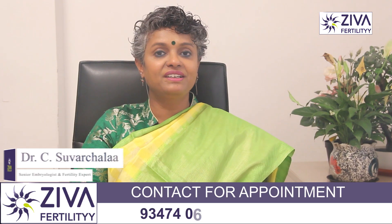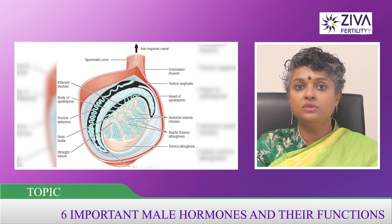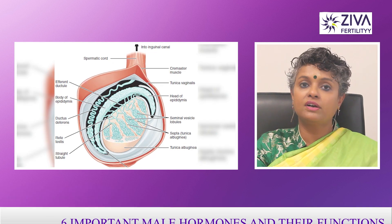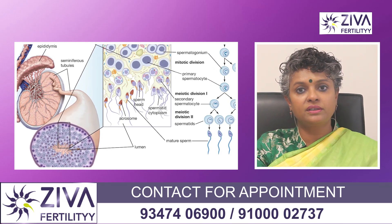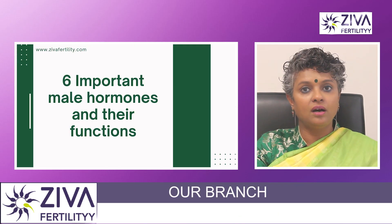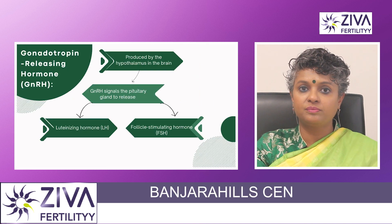Hi, I'm Dr. Swachla, Scientific Director with Ziva Fertility Centers. The male reproductive system is regulated by a complex interplay of hormones that control the development and function of the testis, sperm production and various aspects of male reproductive health. Let's look at some key hormones and their roles in the proper functioning of the male reproductive system.